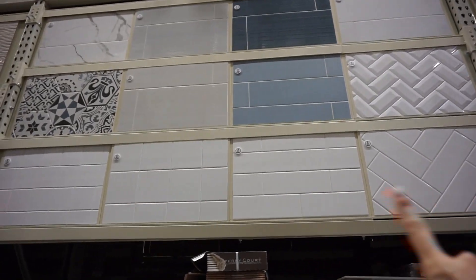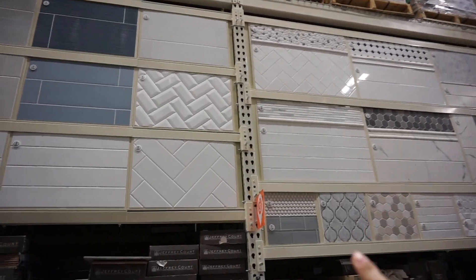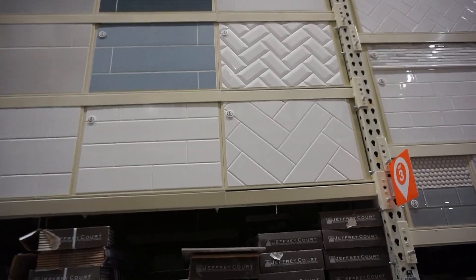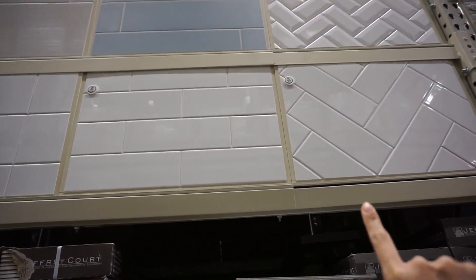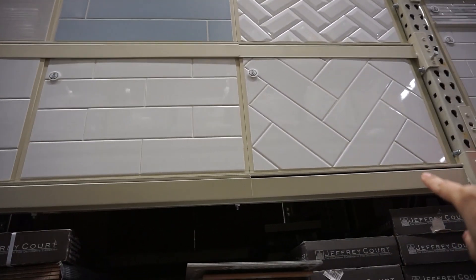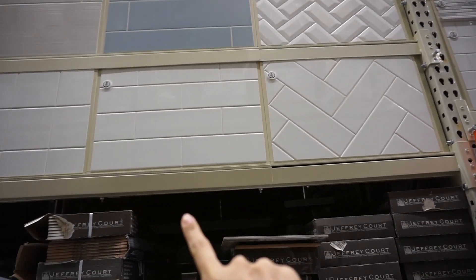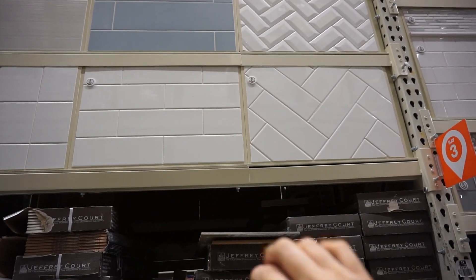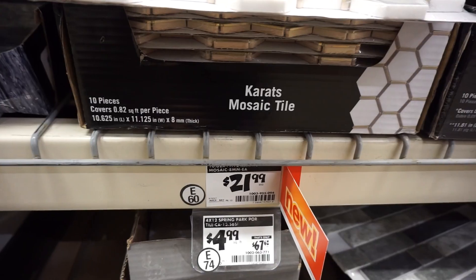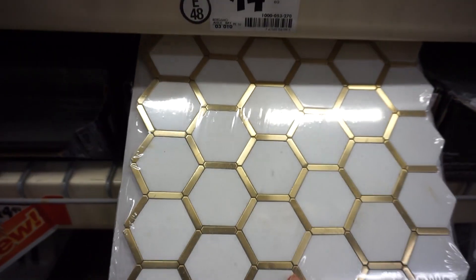Over here are all of the different wall tile options, so this is something I'd be going for for the shower wall. I think I'm going to go with subway tile — it's very classic and it's going to be a 4x12 size in white. You can do a herringbone pattern that's very popular with the exact same tile, so you can do something very simple or something more on trend just depending on how you're going to lay it out. They also have this beautiful one here — if you weren't a fan of the larger gold tiles, these are smaller and will look really pretty on a shower floor.